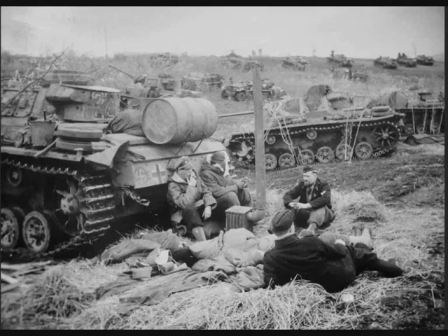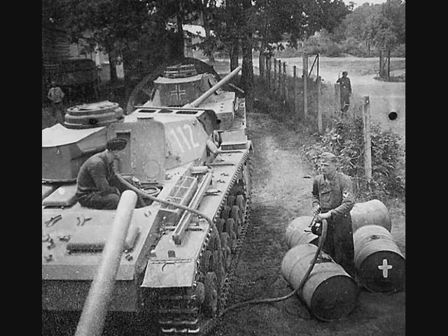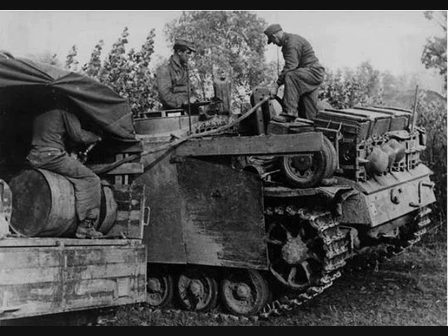The Panzer III was the main battle tank of the German army, with a fuel capacity of 310 liters. Each German panzer division had supply columns whose job was to transport the required fuel. These included small and large columns of motor vehicles with medium and heavy flatbed trucks, with a total payload of 30 or 60 tons.